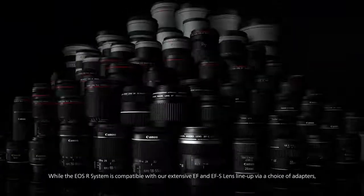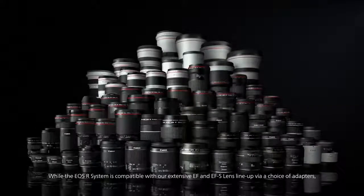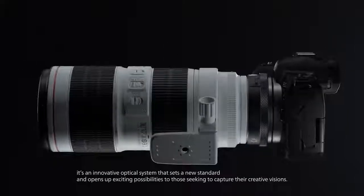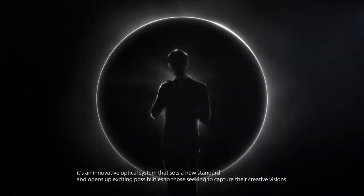While the EOS R system is compatible with our extensive EF and EFS lens lineup via a choice of adapters, it's an innovative optical system that sets a new standard and opens up exciting possibilities to those seeking to capture their creative visions.